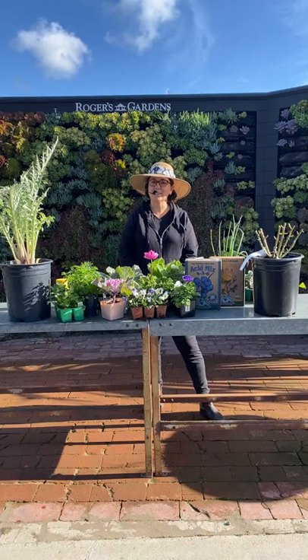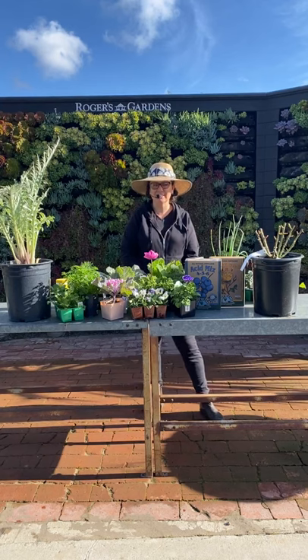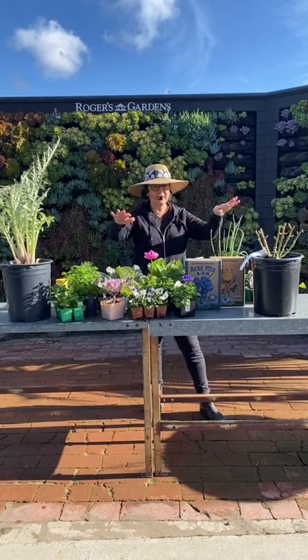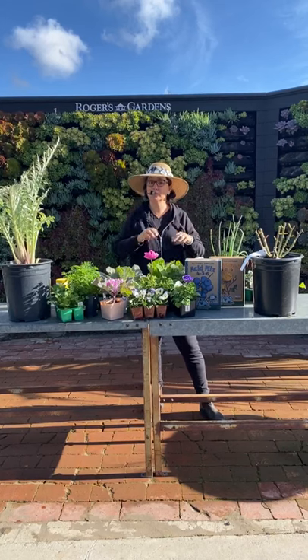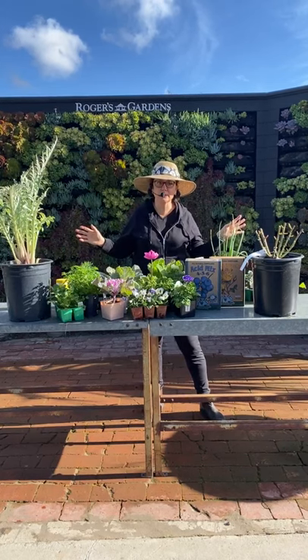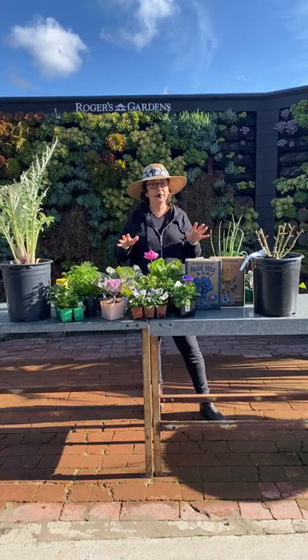Are you ready to talk about gardening? There's a lot to do. This is the January monthly checklist, so I have a lot of stuff to go over. Make sure you're grabbing a pen and paper because we're going to talk about everything you can possibly have in your garden and what to do this month.